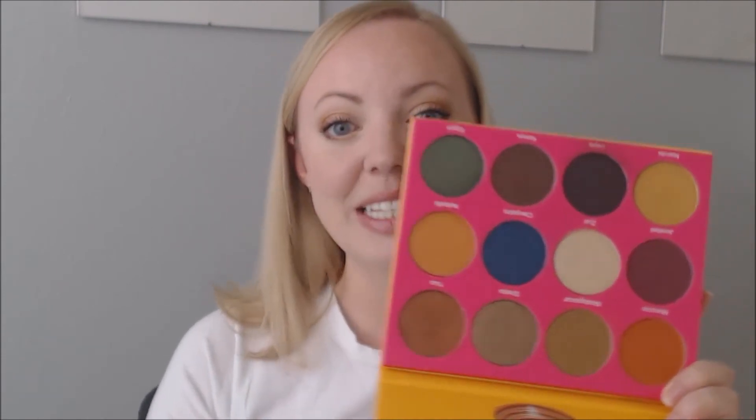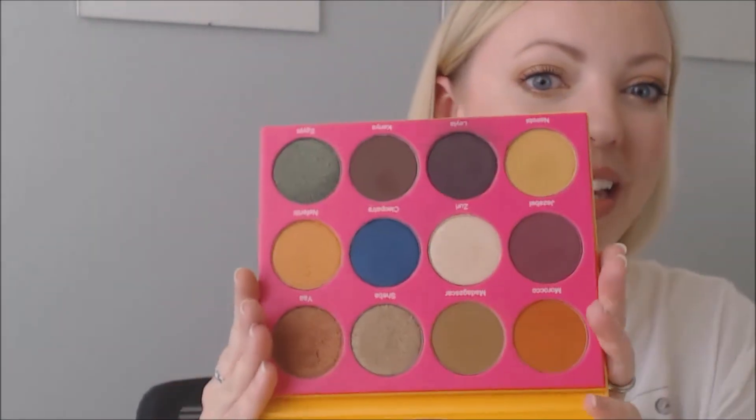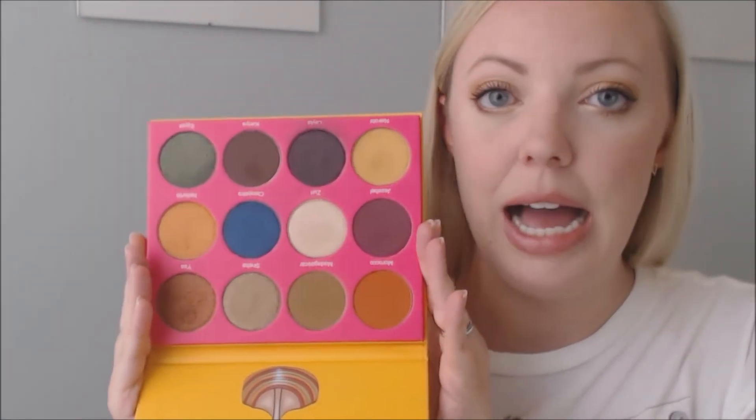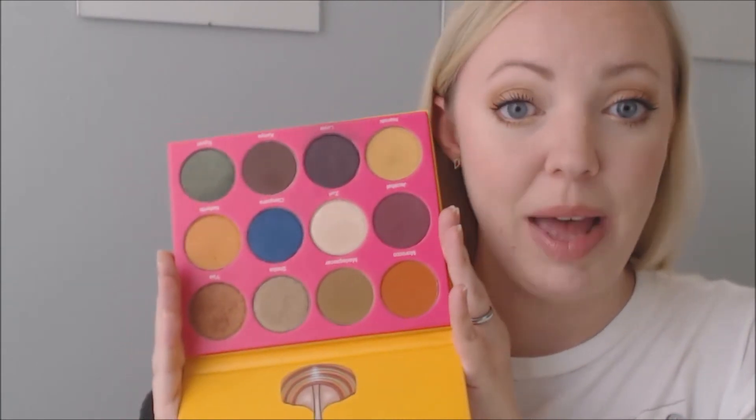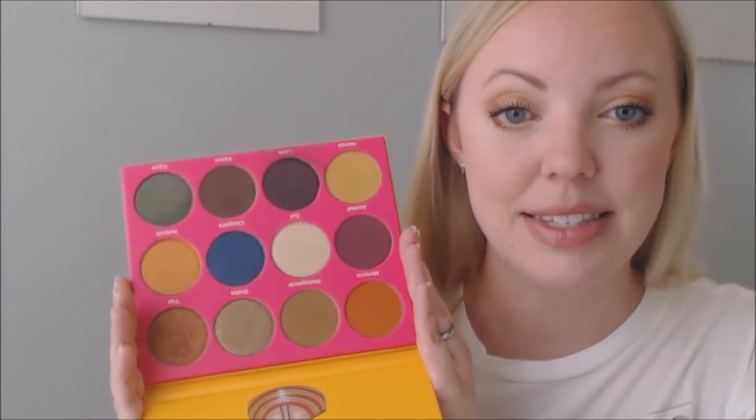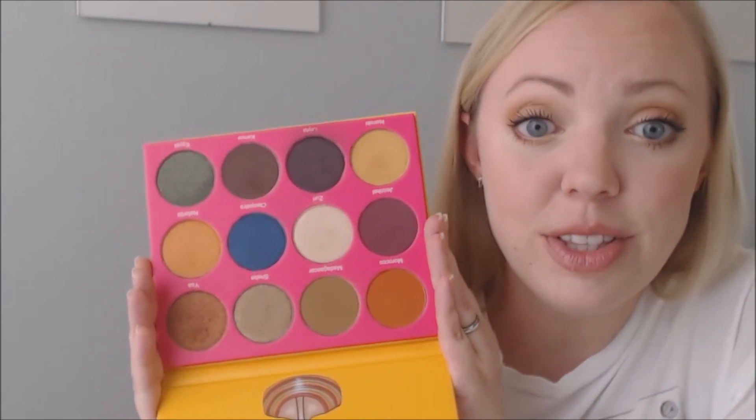Last up are some eyeshadows. I've been playing with these eyeshadows from Juvia's Place for a while now. At first I was like, this is a bold palette and I wasn't really sure what I was going to do with it. But it's a workable palette — look at those colors. I'm wearing like four different shades on my eyes today and I love the look.